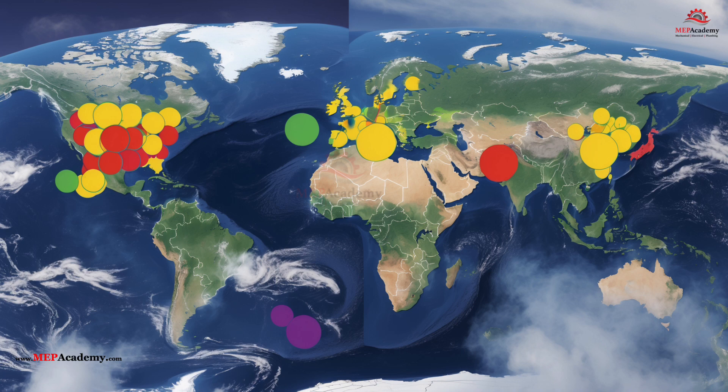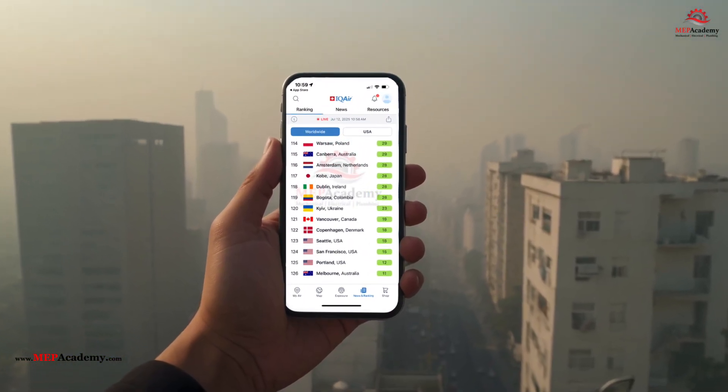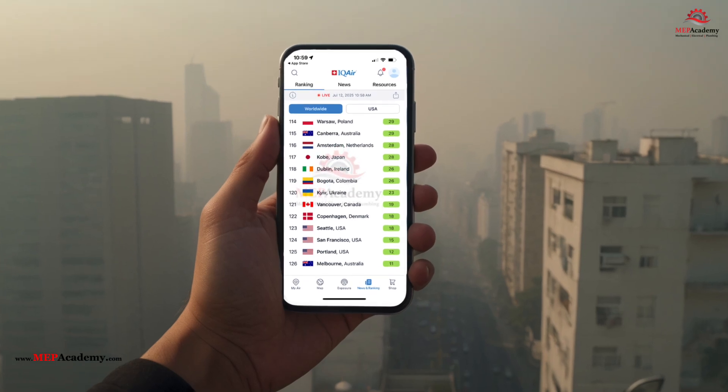Plus, we'll show you how to search to find cities with the cleanest or dirtiest air in the United States or around the world. Let's clear the air. Literally.